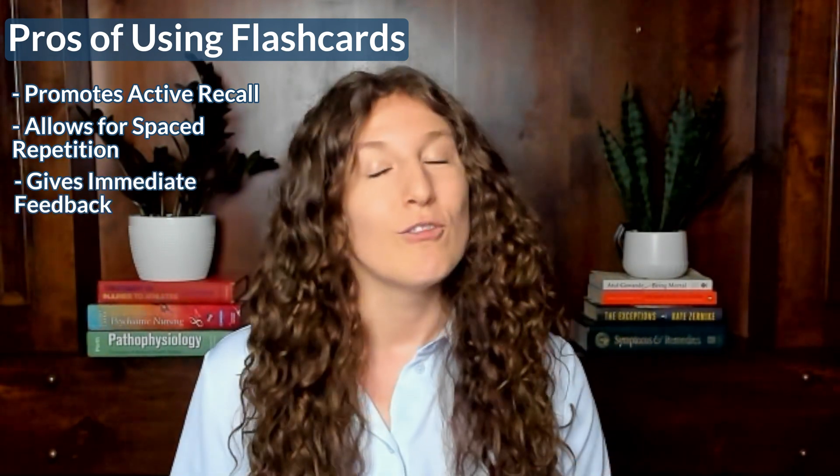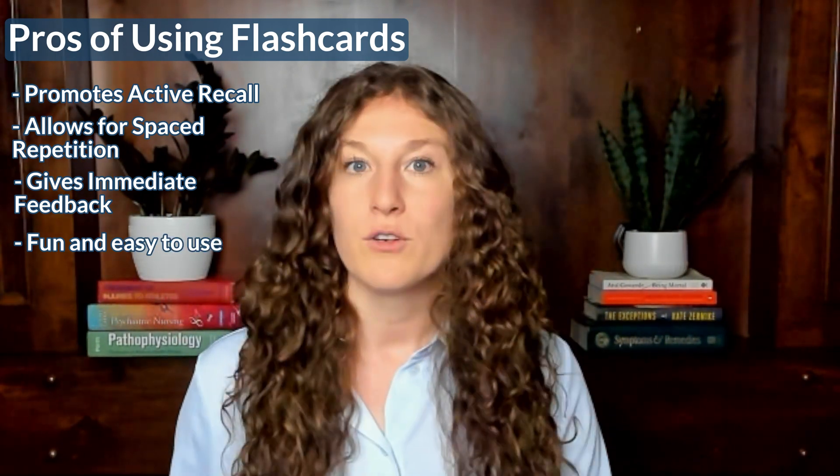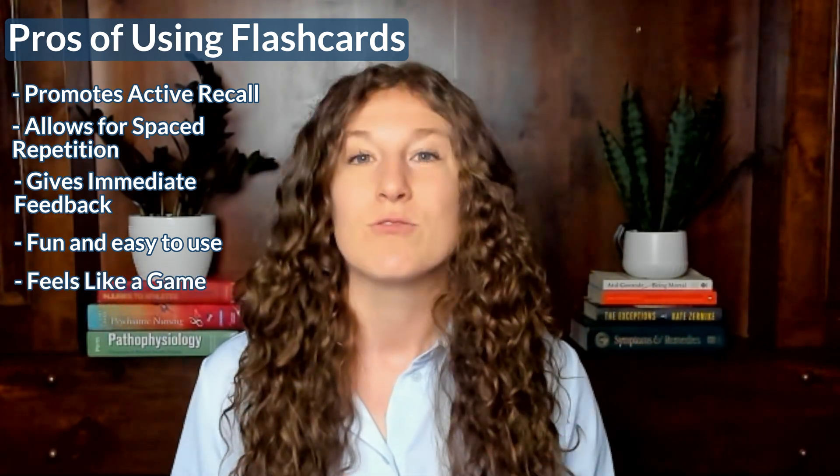Flashcards also give you immediate feedback — you know right away whether you're getting a card right or wrong. They're kind of fun and easy to use. It's pretty quick to go through flashcard decks, you get a little dopamine hit when you get cards correct, it almost feels like a game, which can be really motivating during content review when you're studying for the MCAT.